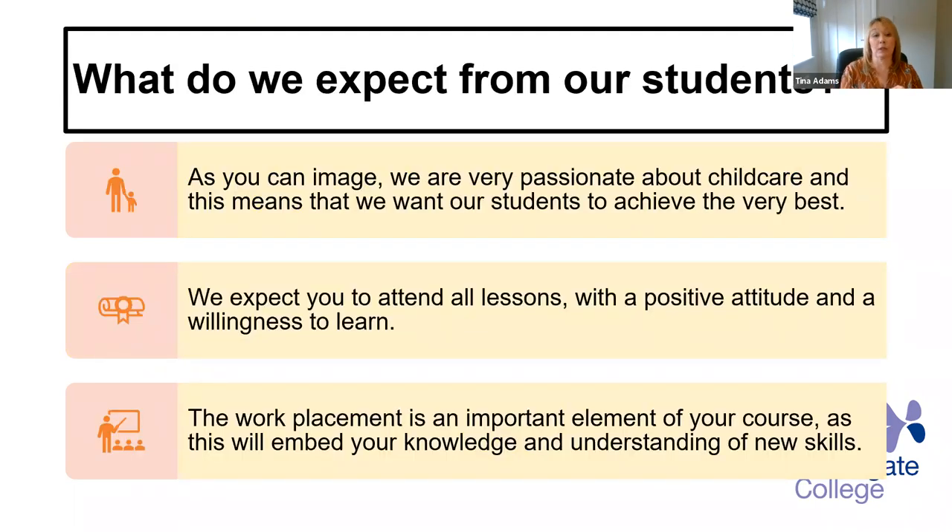What do we expect from our students? We're really passionate about child care and we want our students to achieve the very best. We expect you to attend all your lessons, have a positive attitude and a willingness to learn, and a passion to work with children always helps. The work placement is an important element of your course — it's important that you attend these weekly placements and have a timesheet that gets signed, because this will embed your knowledge and understanding.